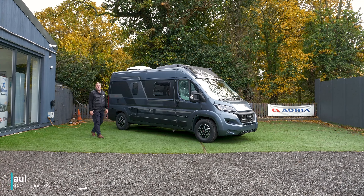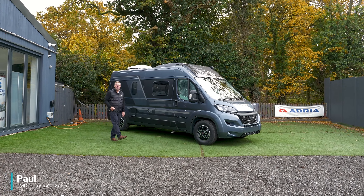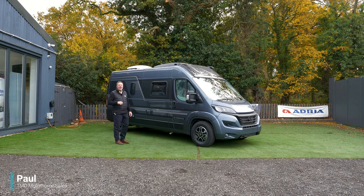Welcome to TMD Motorhomes here in Withall. Today we have the rare opportunity to purchase an Adria Twin 600 SPB. This is a cancelled order, and it has come with quite a few extras.